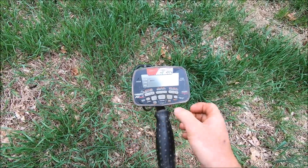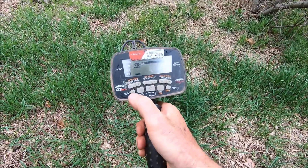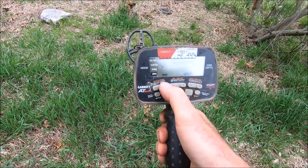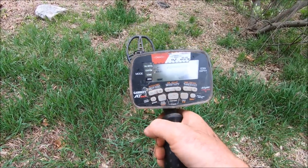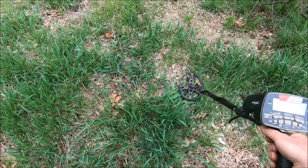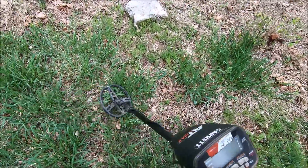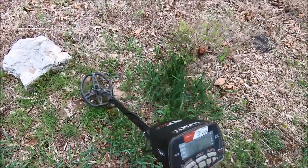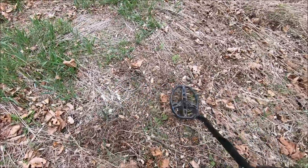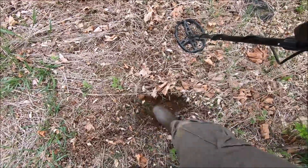Today we're searching with the Garrett AT Max. I'm gonna hunt without the headphones for a little bit so you guys can listen to what I'm hearing - maximum sensitivity, iron discrimination on zero. For superstition's sake I'm gonna bump it up to three. No headphones, so let's hear what's in the ground. Should be lots of nails - yeah, lots of iron. Big piece of iron there. There's probably a foundation stone right there.